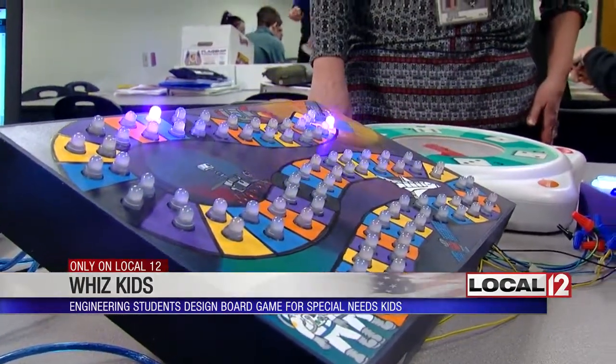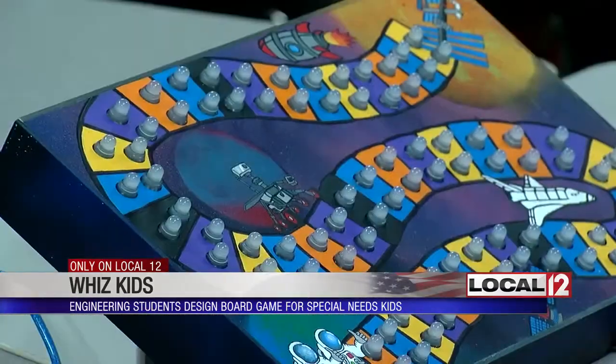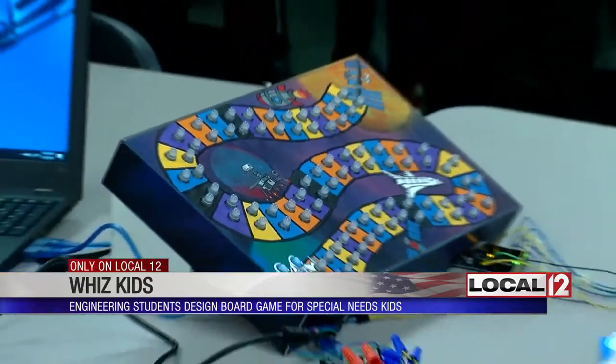Seeing how our hard work paid off was rewarding. This might not be the last time you see this board game — the students are thinking about applying for a provisional patent so the game can be mass marketed for kids with special needs in the future.